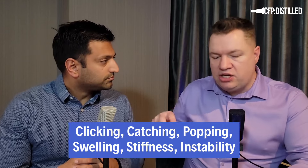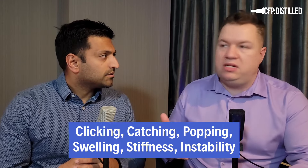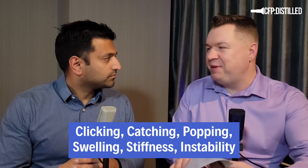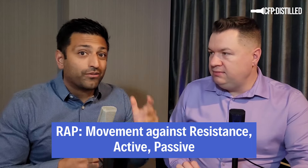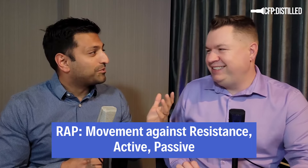Ask about symptoms: is it daytime? Do they have symptoms in other joints — thinking more about rheumatoid disease? Is it clicking, catching, popping? Is there swelling, stiffness, instability? On exam, remember to wrap the ROM — resistance, and then active and passive movement — to drill down where in the wrist the pain is coming from.